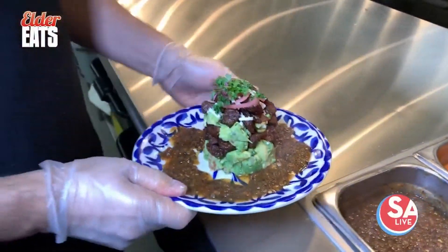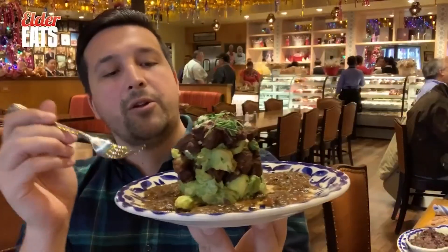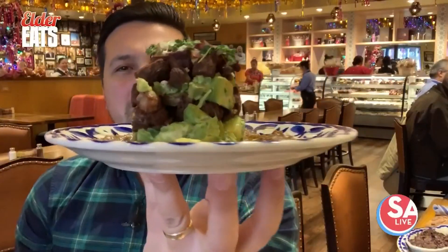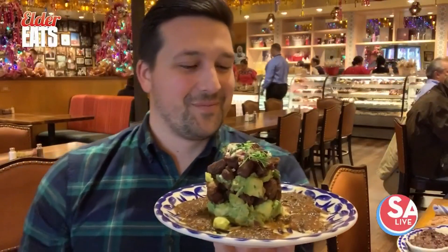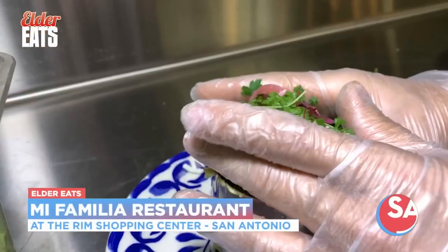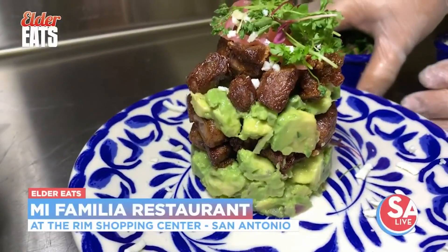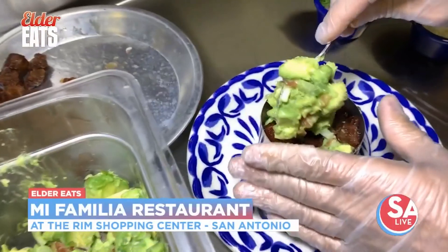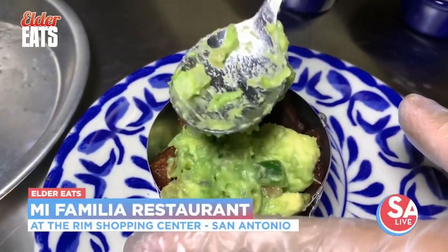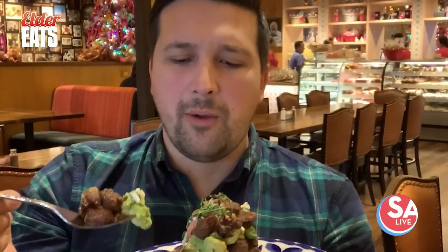They get the ribeye but cook it like a chicharron, so they fry it up so it's a little bit crunchy but still has a tender juicy flavor in the middle, and then they have layers of guacamole in there. Look at those huge chunks of avocado — that's impressive. You've got the little fancy garnish on top and some pickled red onions as well. The ribeye is fried on the outside just like a chicharron, but the inside is like the juiciest cut of steak you're going to get. Huge chunks of avocado, nice and fresh, with a good citrus bite that cuts through the fat from the steak. It's just a really well-balanced appetizer.